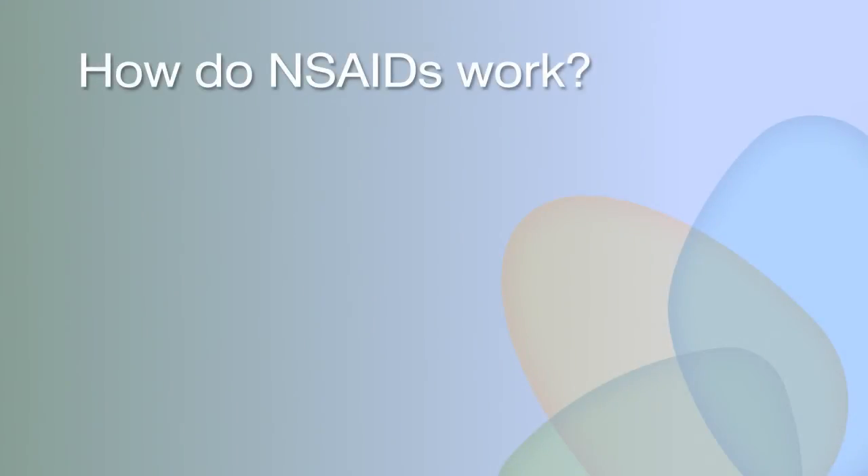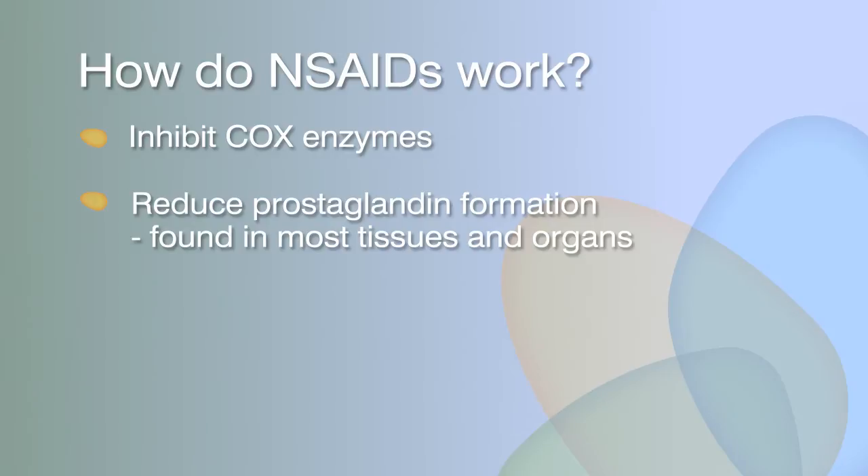NSAIDs work by reducing compounds in the body known as prostaglandins that lead to inflammation, pain, and fever. Specifically, NSAIDs inhibit the cyclooxygenase, or COX enzyme, that leads to the formation of prostaglandins. Prostaglandins are found in most tissues and organs.